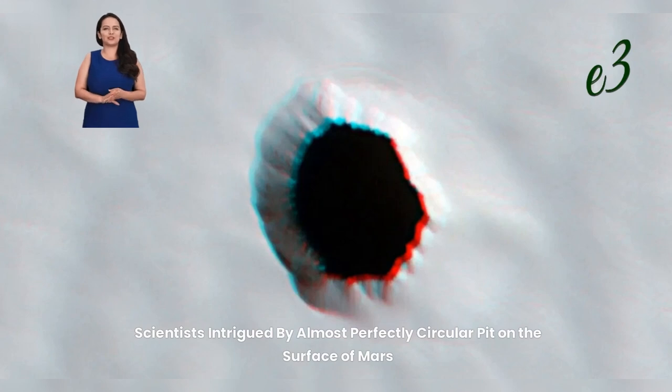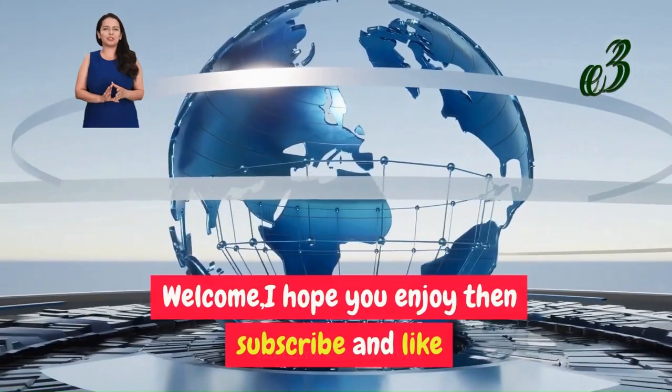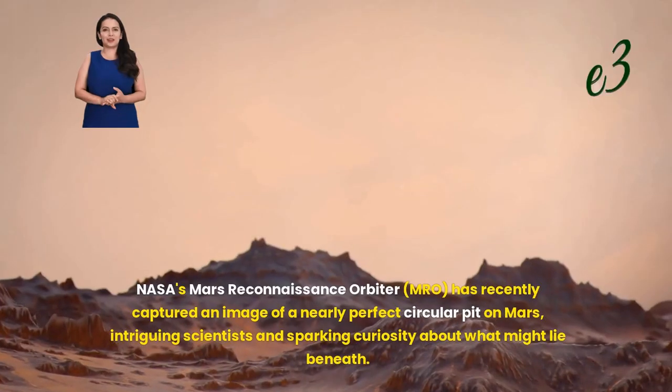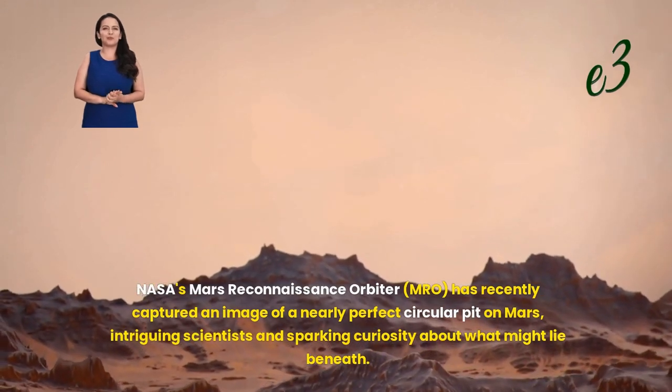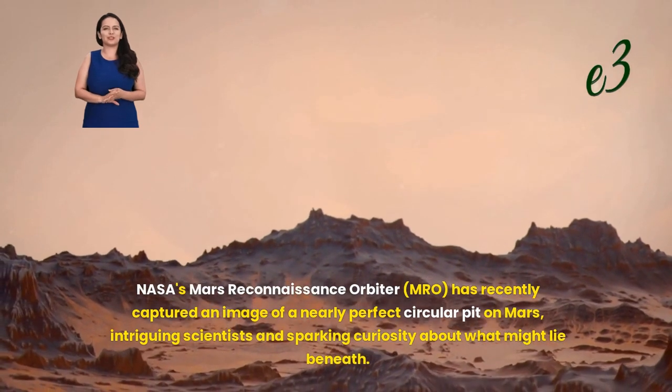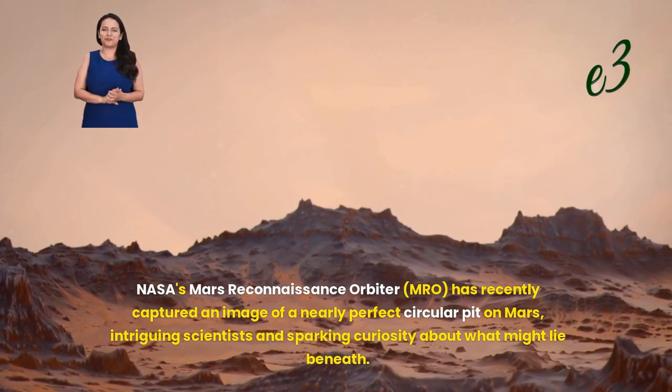Scientists are intrigued by an almost perfectly circular pit on the surface of Mars. NASA's Mars Reconnaissance Orbiter, MRO, has recently captured an image of a nearly perfect circular pit on Mars, intriguing scientists and sparking curiosity about what might lie beneath.